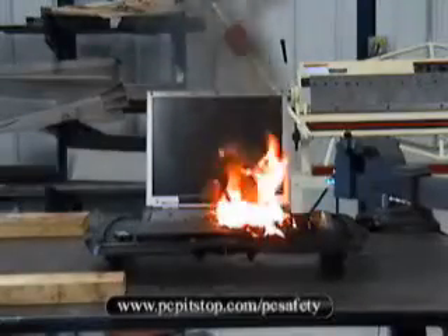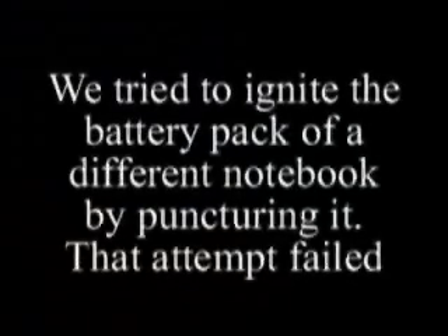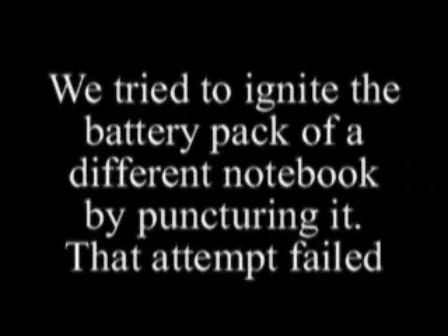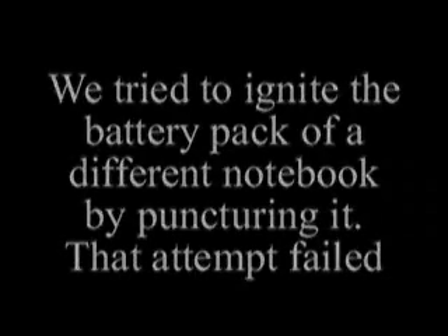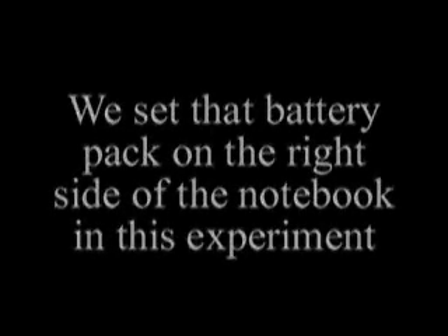There's a battery pack from another portable just to the right of the flames. In an earlier failed attempt at this demonstration, we had struck a portable with blunt force, causing the battery to puncture and smoke but not ignite. We took that battery out of the portable and set it just to the right of the notebook in this demonstration.